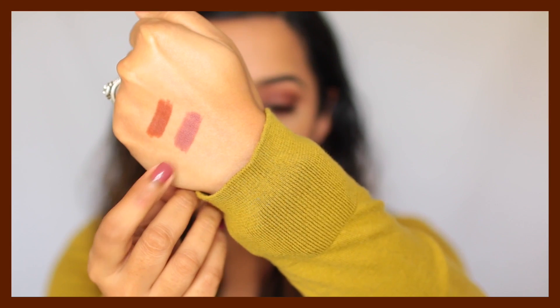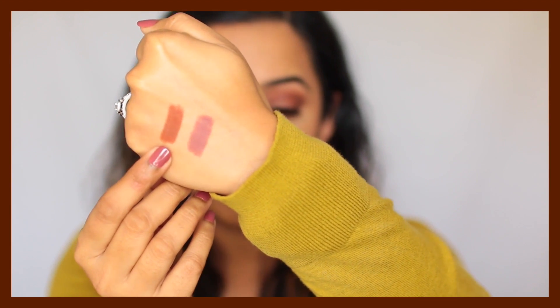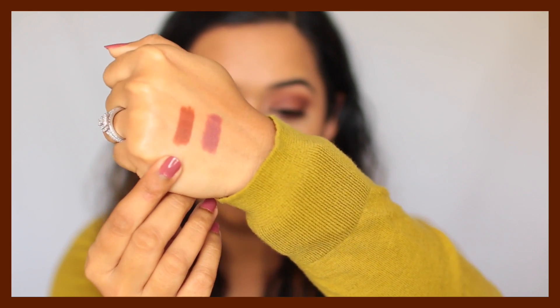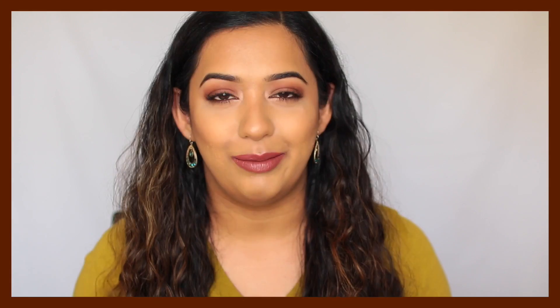Finally from Primark, I picked up two lip liner pencils — their Primark Lip Liner Pencil in the shades Toffee and Red Velvet. The pinky-mauve one is Red Velvet and the brown one is Toffee. Both are lovely shades — they go on super creamy and don't last all day long, but I do like them for lining my lips.